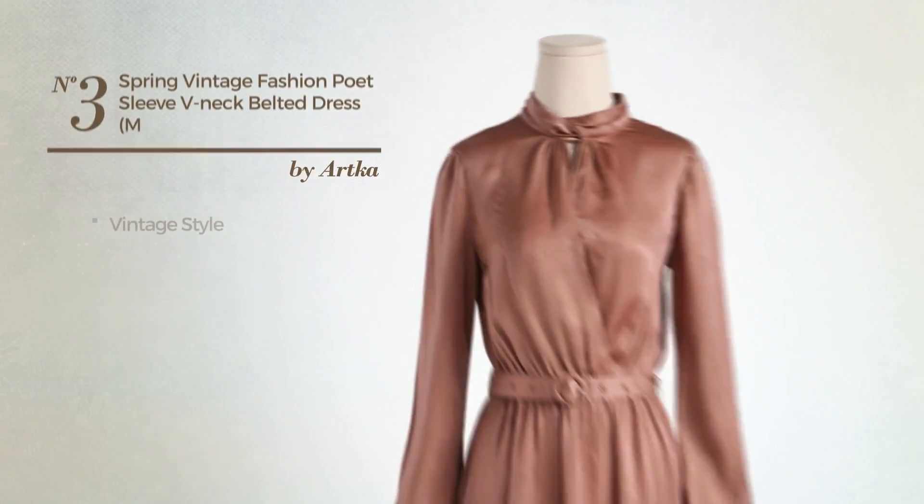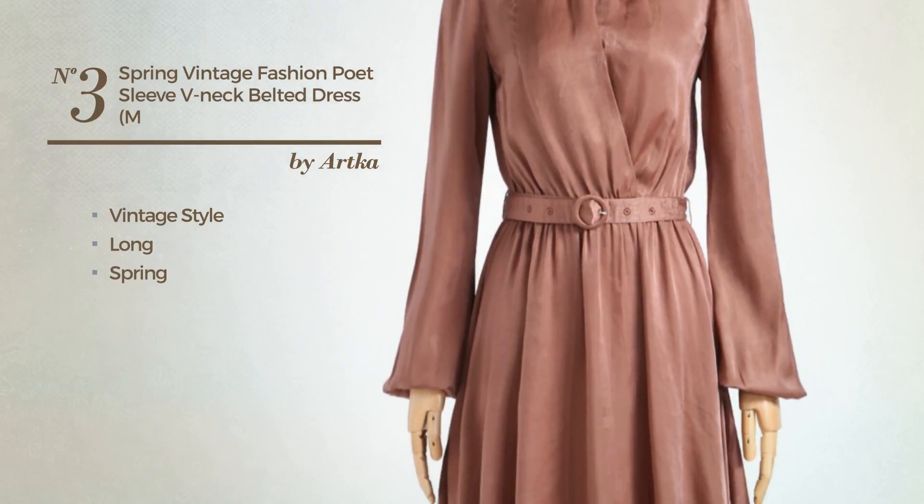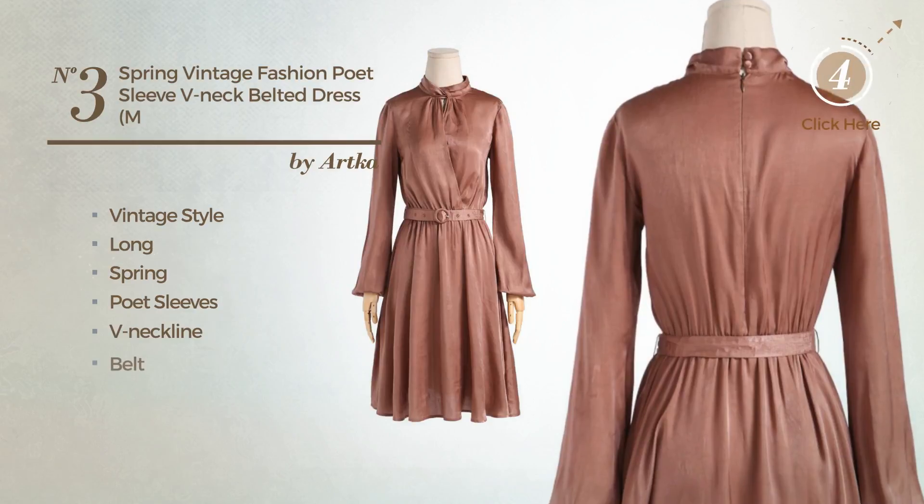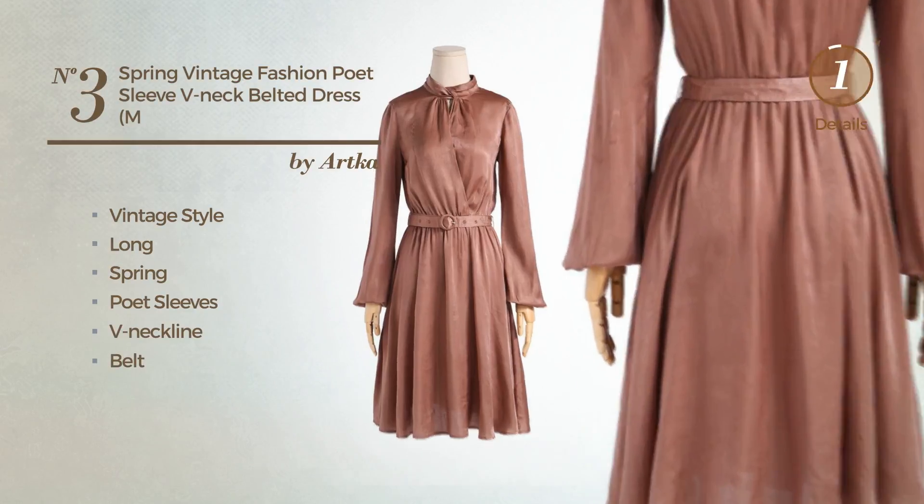Number 3. A vintage style in this long spring dress. Featuring poet sleeves, with a V-neckline, as well as a belt, made of polyester. Available just in this color.